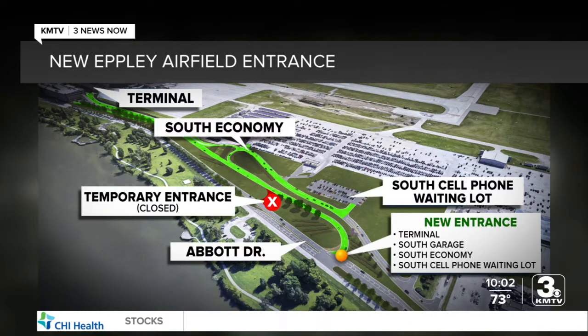One of the first things we identified that was necessary is to address the roadway system here as it comes on to the terminal property. The entrance replaces a temporary one used during construction and will be moved to the south about 500 feet, providing better access to parking lots.